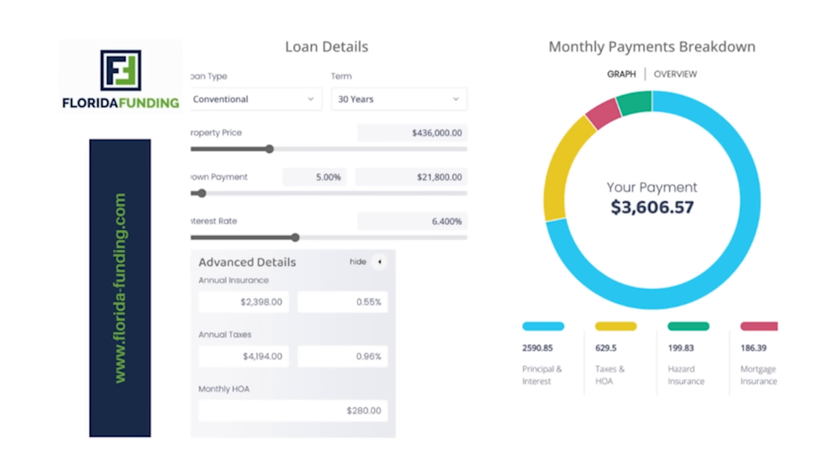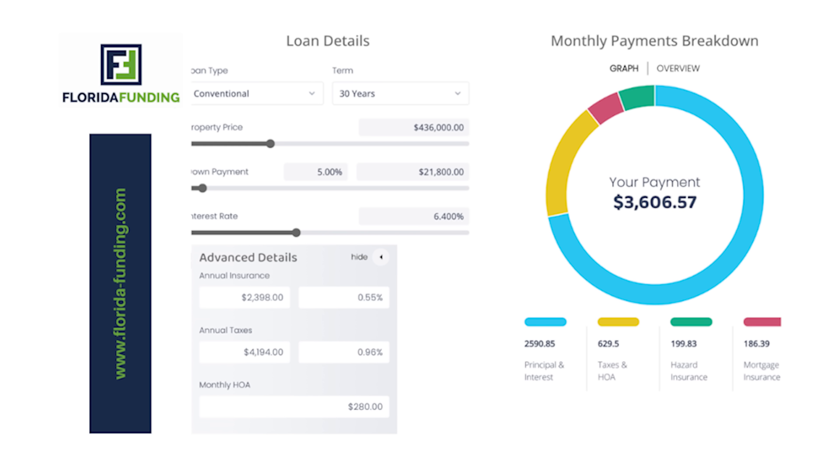Here's a quick mortgage estimate for this Lakeland home. We're going to use a 30-year conventional fixed rate loan. Current price of this home at the time of this video is $436,000. We're going to put 5% down, which equals $21,800. Current interest rates are 6.4%. Principal and interest will be $2,590.85. Taxes and HOA will be $629.50. Homeowner's insurance will be $199.83. Mortgage insurance will be $186.39, which gives us a grand total of $3,606.57.